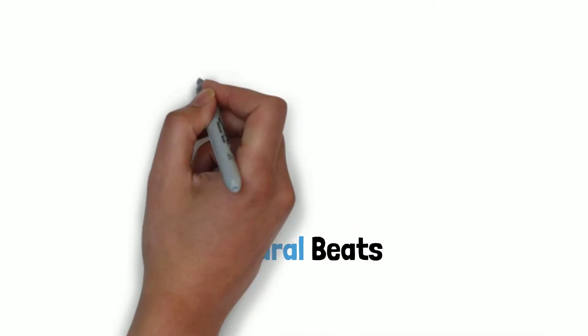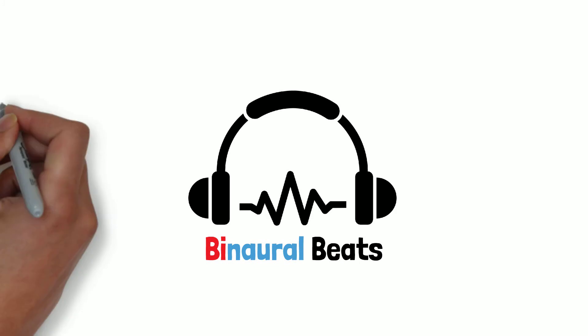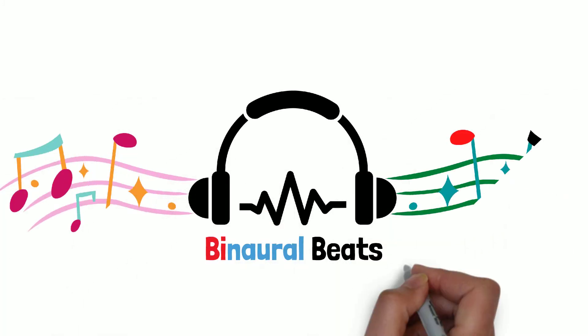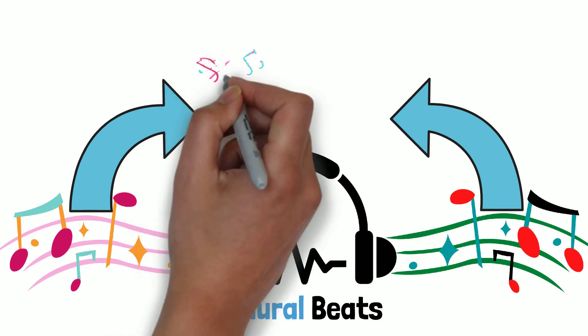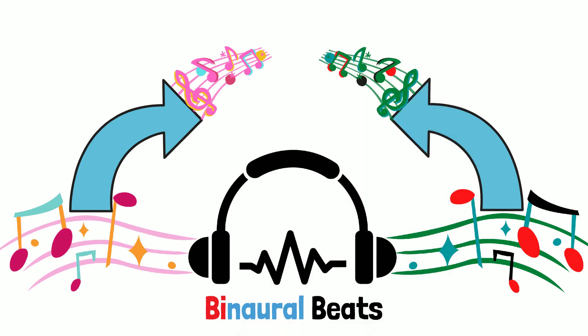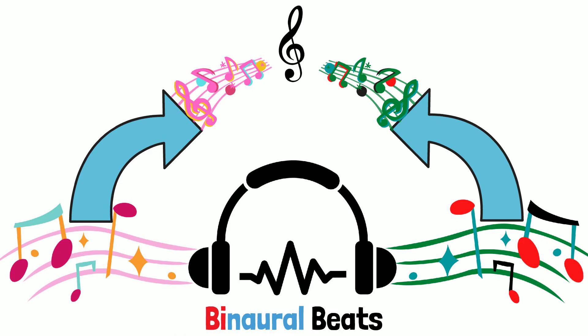Binaural beats, as the name suggests, are beats delivered to the two ears. One pattern of percussive beat goes to one ear and a different pattern, or at least a pattern that's out of phase, is delivered to the other ear. Because of the way the auditory system converges in the brainstem, the difference between the two patterns of beats heard by each ear leads to a third pattern that the brain entrains to.